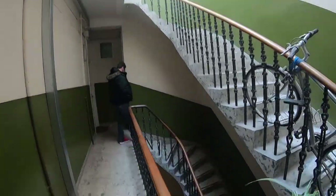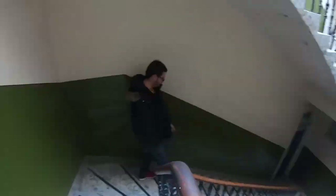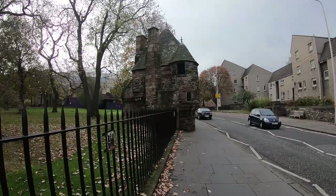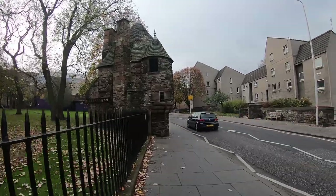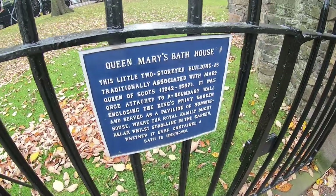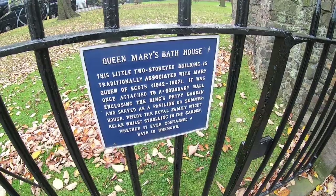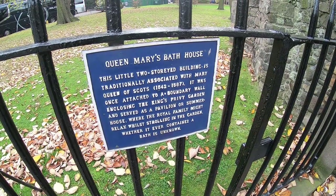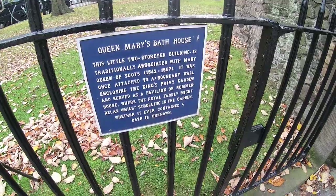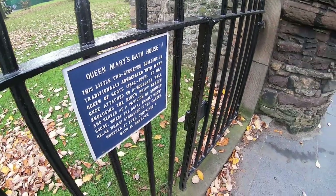So stay tuned. No idea what this is, but I want to live there. Oh, nice bathhouse. This little two-story building is traditionally associated with Mary, Queen of Scots, where the royal family might relax while strolling in the garden. That's really small for a whole queen's family.